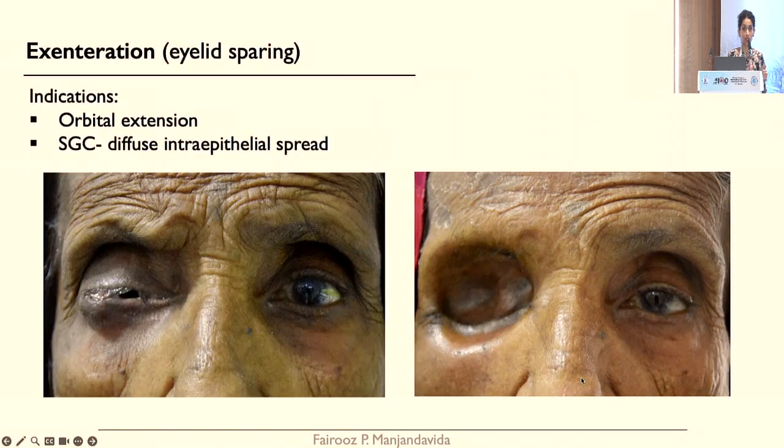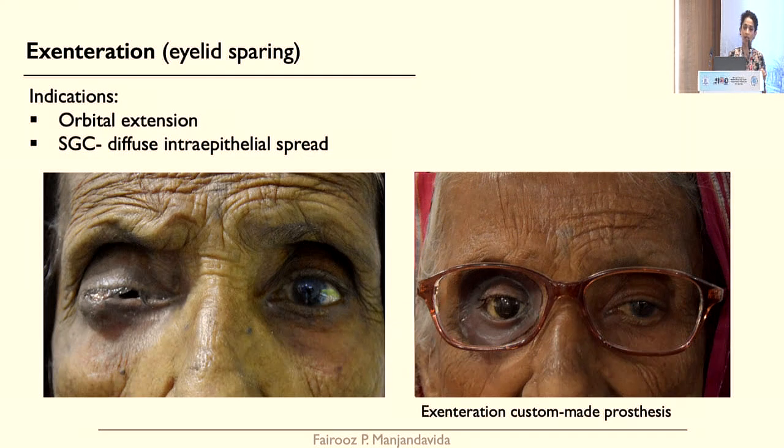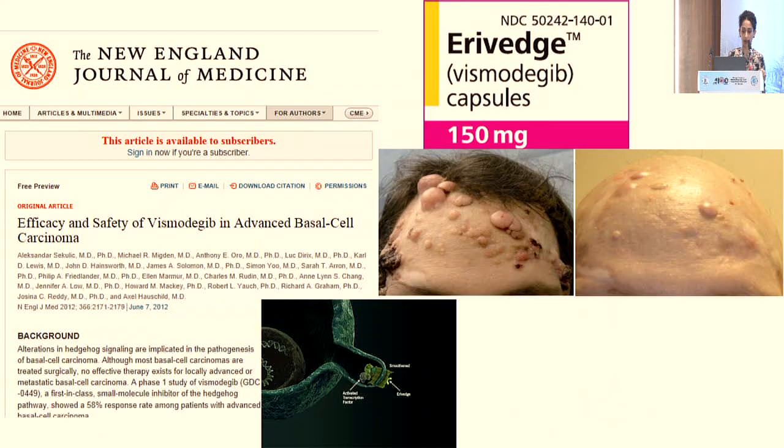Exenteration is rarely used now because we have so many tools to preserve the globe and vision. But in certain situations — orbital extension and diffuse pagetoid spread — we do go for exenteration, and we make sure to cosmetically rehabilitate these patients.